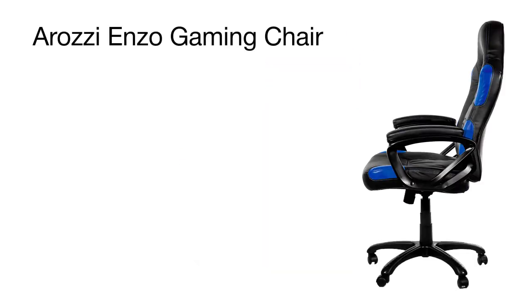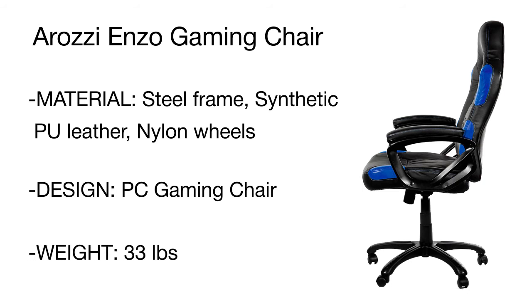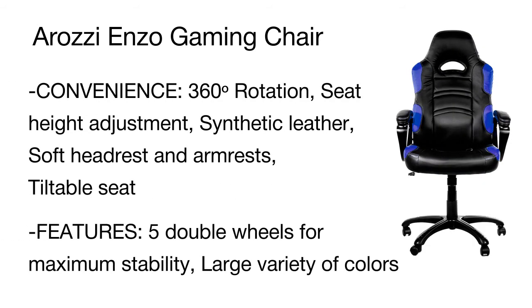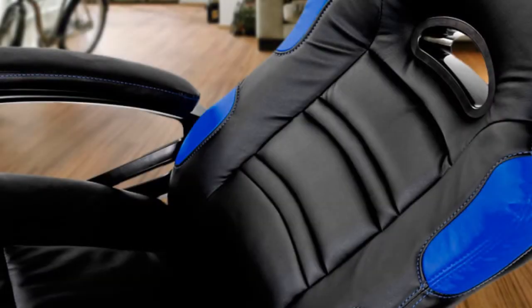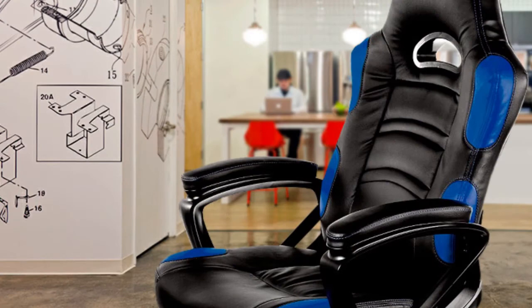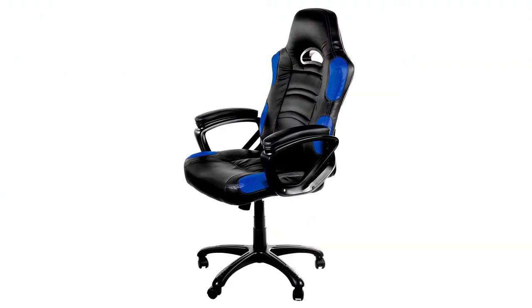PU leather upholstery is wear-resistant and very easy to clean, while the light construction makes movement easier and sturdy nylon caster wheels add stability. Weighing only 33 pounds, the chair can withstand loads up to 120 pounds, and the adjustable height makes it ideal for users of any height. The model is offered in six colors to suit any interior design, making the all-around Etsy chair perfect for comfortable sitting while playing adventure, action, or strategy games.